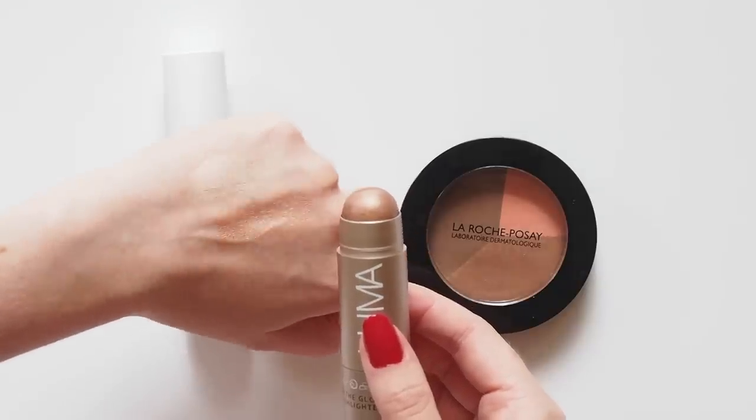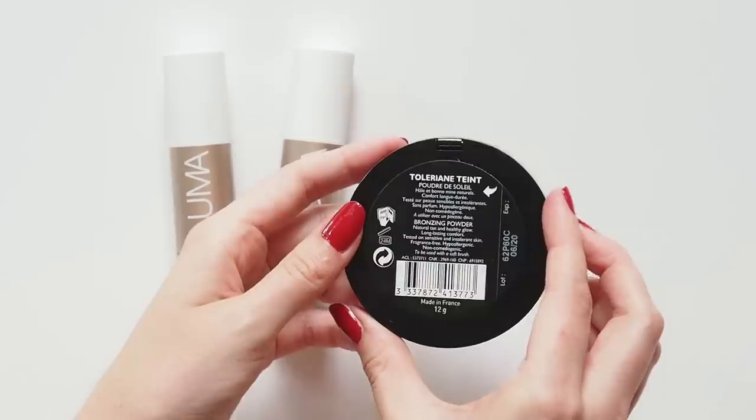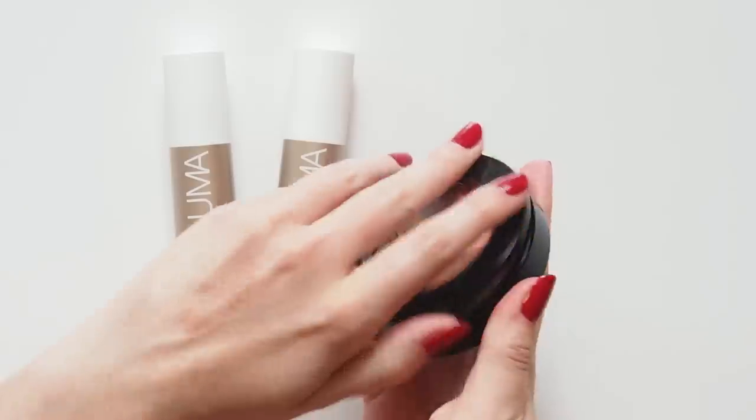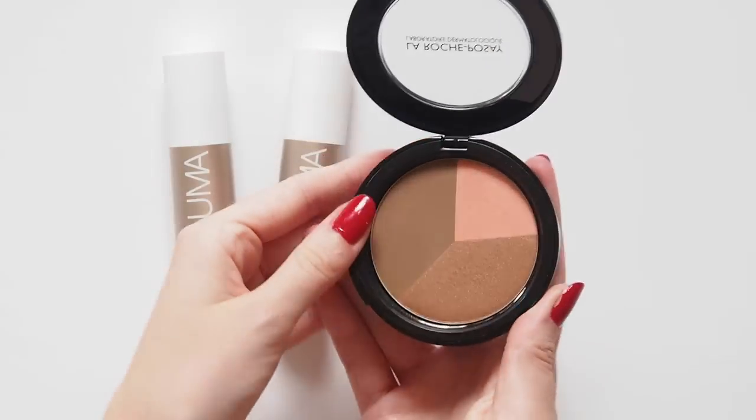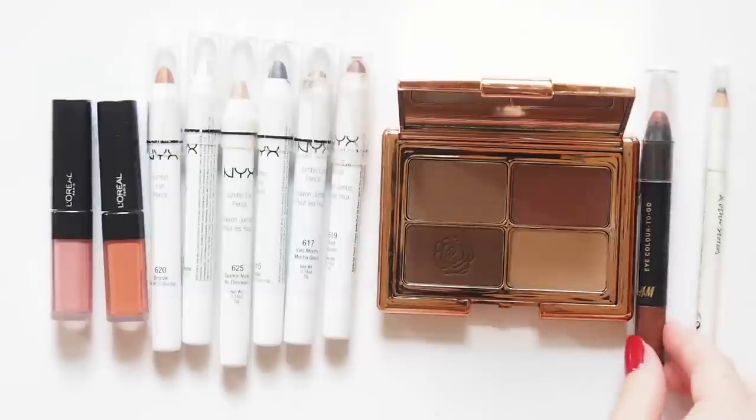Call these the Glossier Haloscope Quartz and Topaz of the drugstore. Then the La Roche-Posay Toleriane Poudre Soleil Bronzing Powder is a lovely, subtle, warm bronzer. You can even create a nice eye look with these three subtle tones too, which leads me onto the real shadow stars.